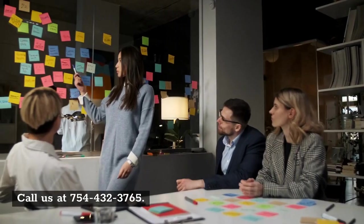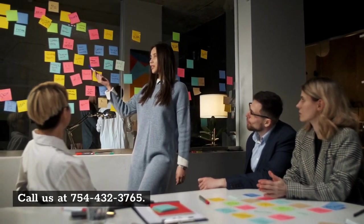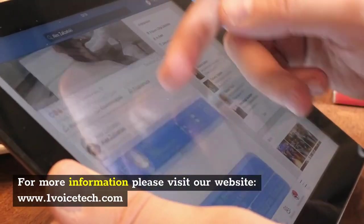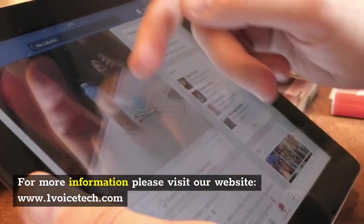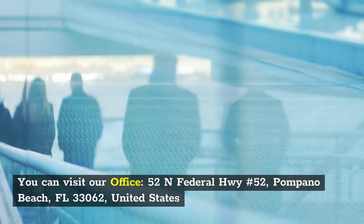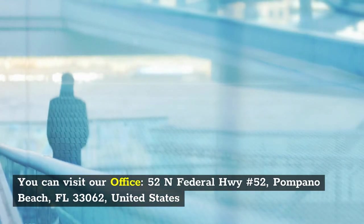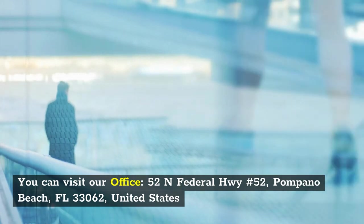Call us at 754-432-3765. For more information, please visit our website at www.onevoicedeck.com, or contact us by phone at 754-432-3765. You can also visit our office at 52 North Federal Highway, No. 52, Pompano Beach, Florida 33062, United States.